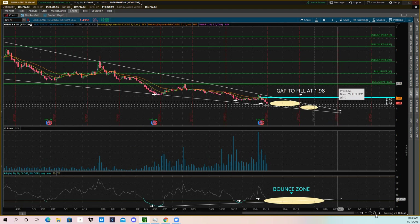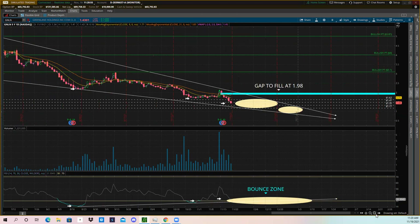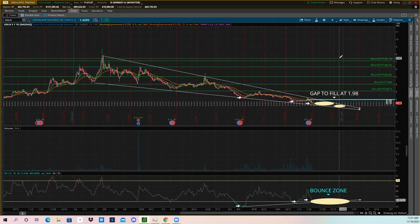If you can get in at these entry levels and it breaks above and rallies, here are my bullish price targets. A descending wedge can run up to half the wedge or to the top. First target above the gap is around $3.00 — you can take profit there. If it pushes past $3, the next targets are $4, then $5, then $6.31, and above that $7.14.